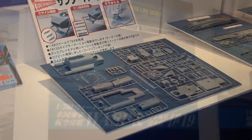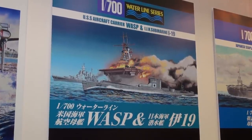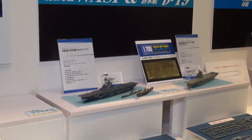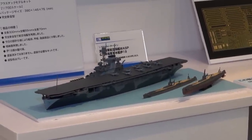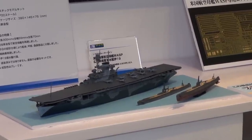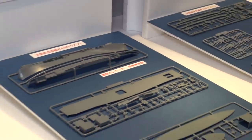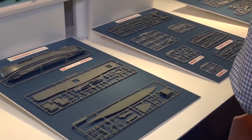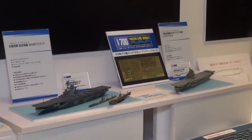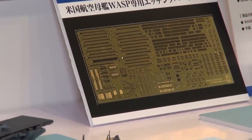Aoshima also has an all-new tooled 1/700 scale waterline model of the US Navy aircraft carrier Wasp and the Japanese submarine I-19 that sank it. The submarine can be built either as a full hull or waterline model, so you can display the hunter and the hunted together. A special set of photo-etched parts will also be coming out at the same time. Everything is coming out next month in October — the 1/700 scale Wasp and its hunter the I-19 from Aoshima.